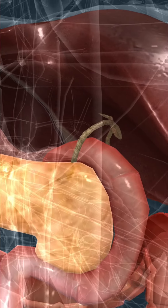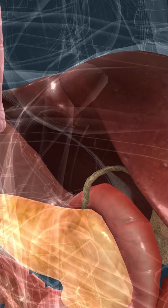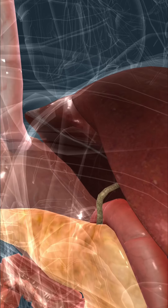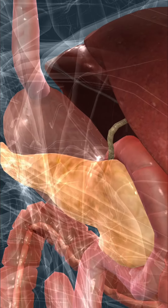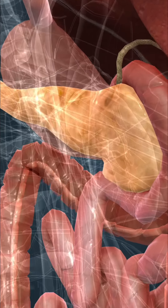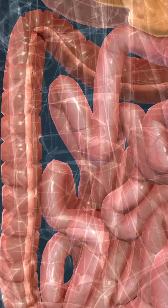Pancreatic juice, which is secreted by the pancreas and contains digestive enzymes, is emptied there, as well as bile, which is secreted by the liver and aids in the digestion of lipids. The colon absorbs water and minerals, and its bacterium flora produces vitamins.